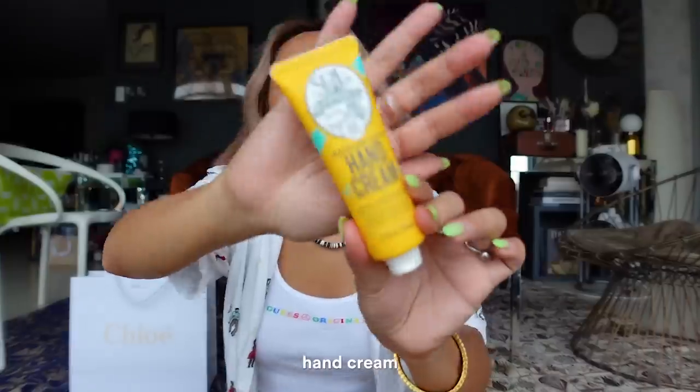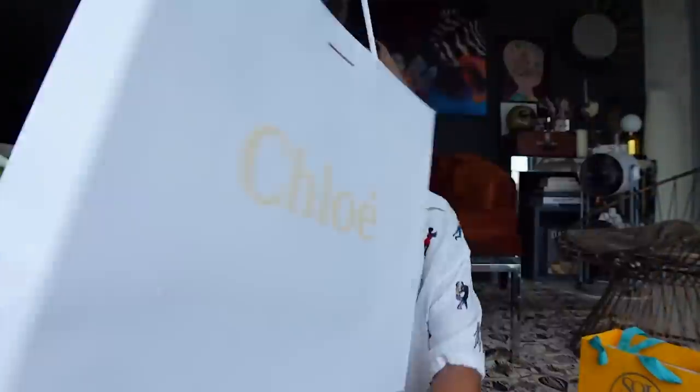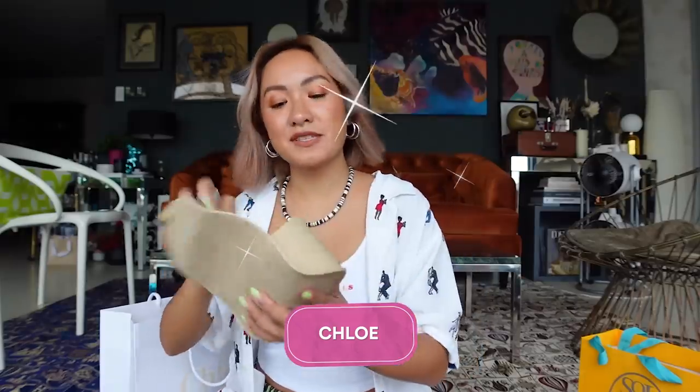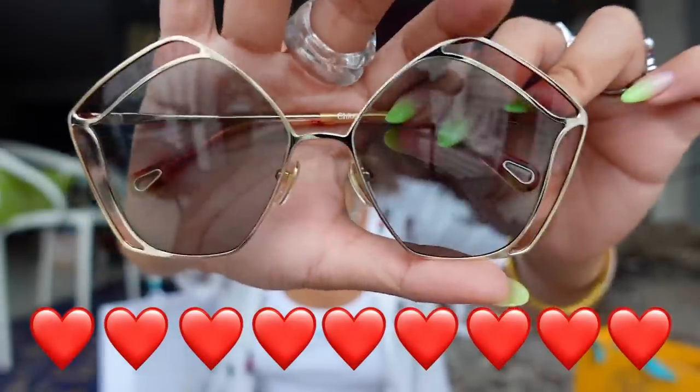This is from Sol de Janeiro — beauty products including a perfume mist, hand cream, and a Bum Bum cream. And a package from Chloe also got me some sunglasses — I love them, the shape is very Chloe.